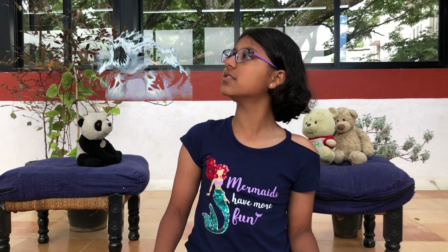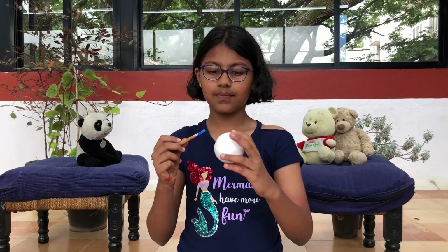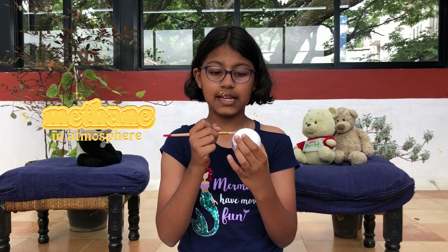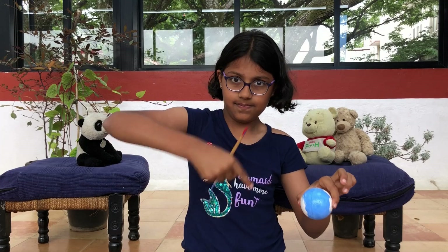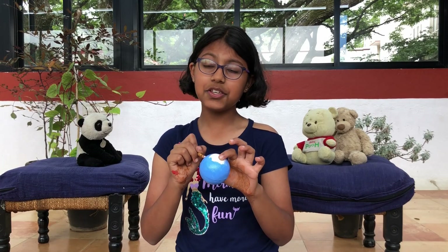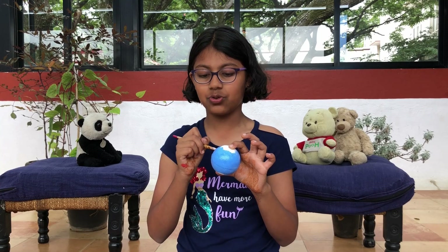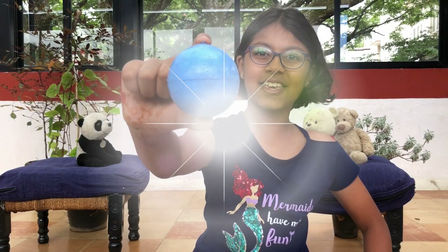Next comes Uranus. Although its surface is made up of gas, its interior is made up of frozen materials, so you can call it the frozen giant. As a result, Uranus's atmosphere is the coldest in the whole solar system. Do you know why Uranus is blue in colour? This is because of a gas called methane in its atmosphere. Here's a fun fact: Uranus rotates on its side. While all the other planets spin like a top, Uranus spins like a marble. Did you know that Saturn is not the only planet with rings? Uranus has rings too, but they are very thin and dark, so they are very hard to see — so we are going to skip making the rings for Uranus in this model. Sorry Uranus! And here's Uranus.